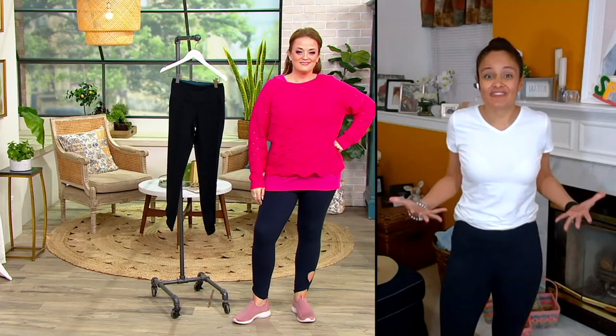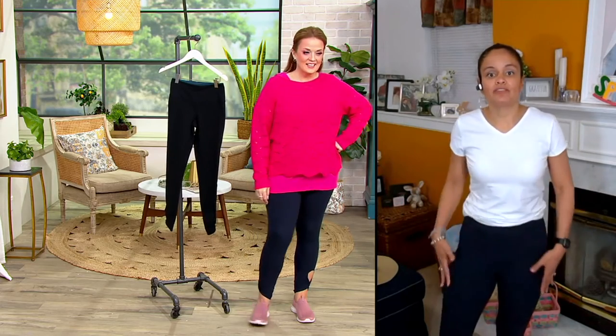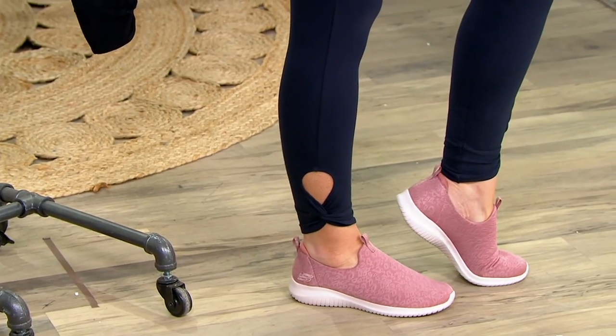It allows you to essentially wear these all day and not feel like you want to rip them off, or have that worry of like, do I have to suck in my stomach?